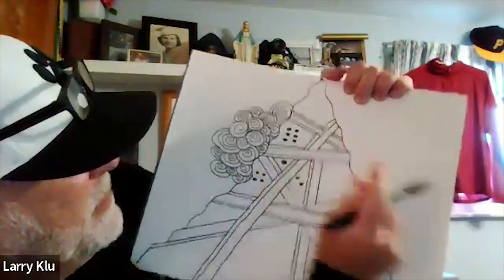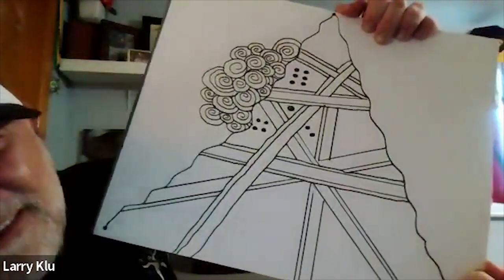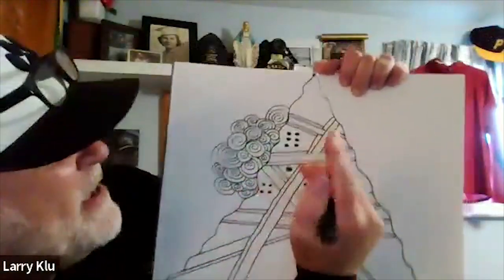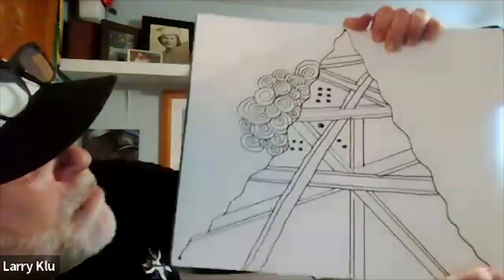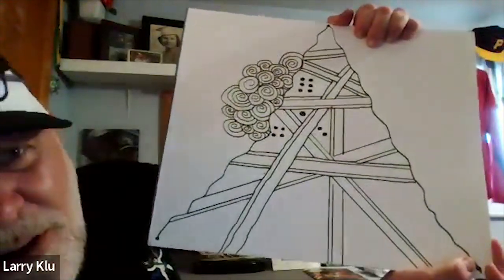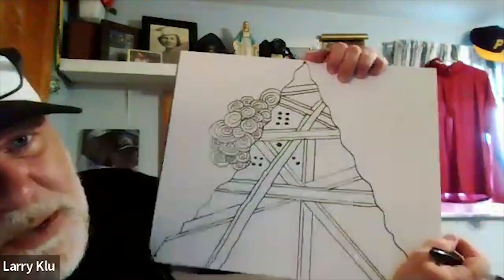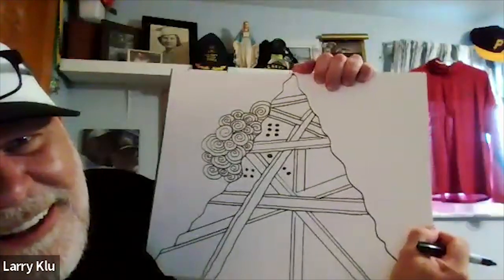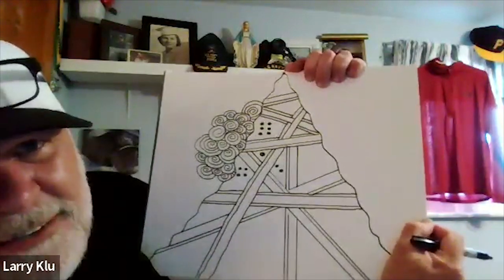He demonstrates dice dot patterns including a six-dot arrangement, then wraps up the steel bar section. He mentions he sometimes calls the third section 'slices of pizza' because they look like pizza slices — a perfect segue into the final Zentangle movement.